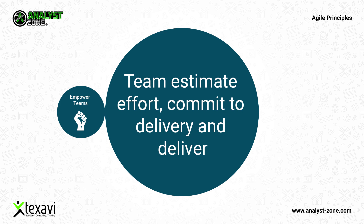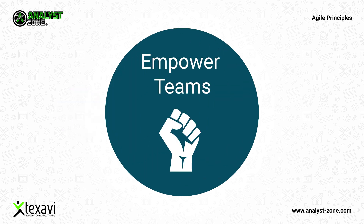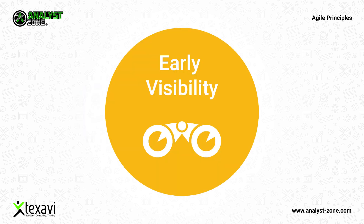The development team estimates effort, commits to delivery, and delivers — unlike some traditional development approaches where estimation is done by somebody, commitment to the customer is given by somebody else, and finally somebody else is responsible for the actual delivery.